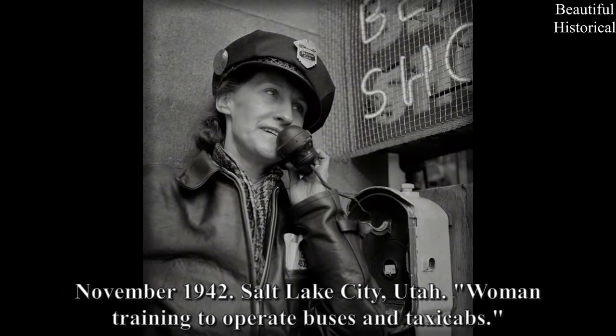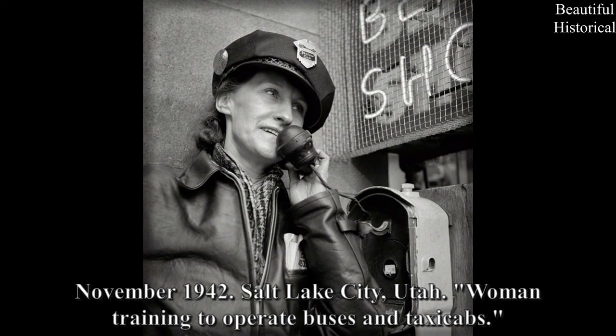November 1942, Salt Lake City, Utah — woman training to operate buses and taxi cabs.